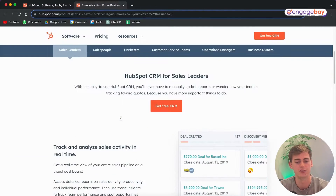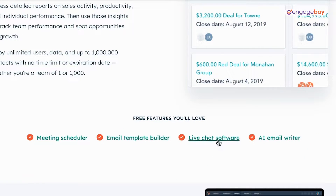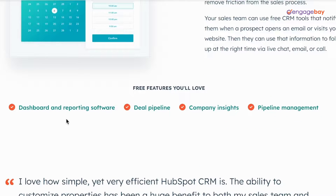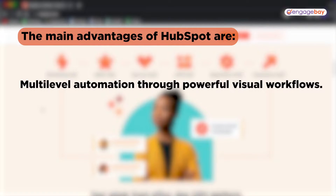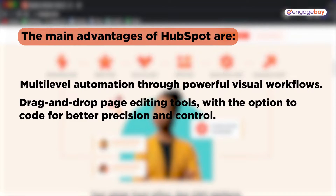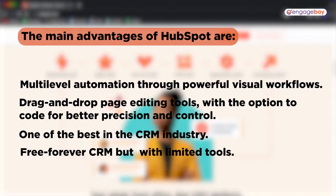There are also other free features available, such as a meeting scheduler, an email template builder, live chat software, an AI email writer, and a dashboard with great reporting. You also get a deal pipeline, company insights, and pipeline management. The advantages of HubSpot include multiple-level automation through powerful visual workflows, drag-and-drop page editing with the option to code for better precision, and being one of the best CRM softwares in the industry — though free features come with limited tools.